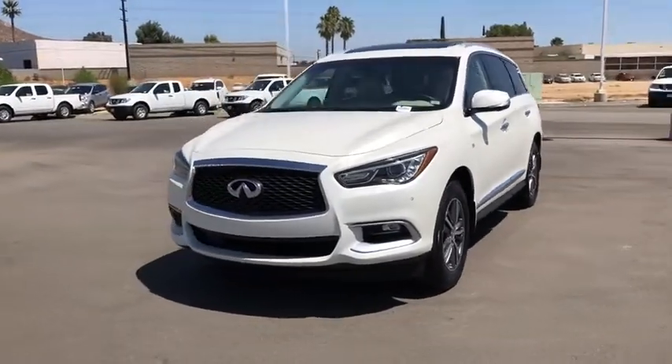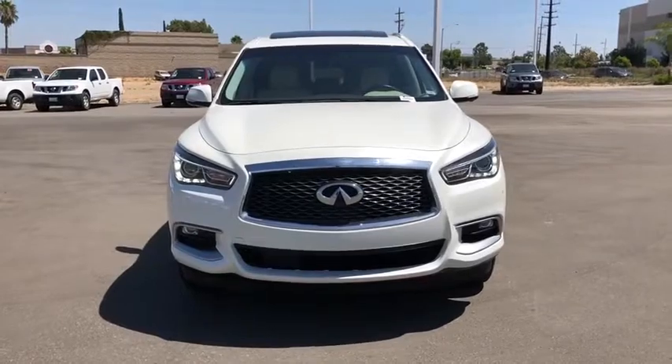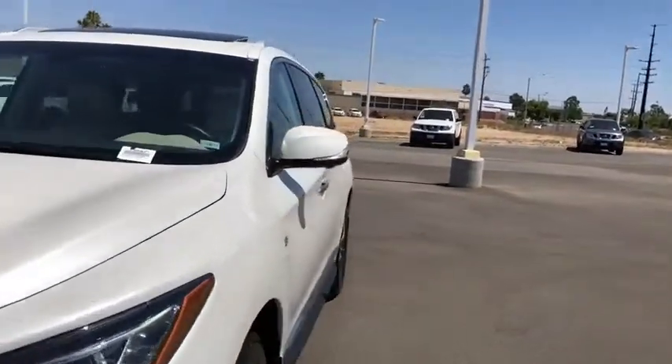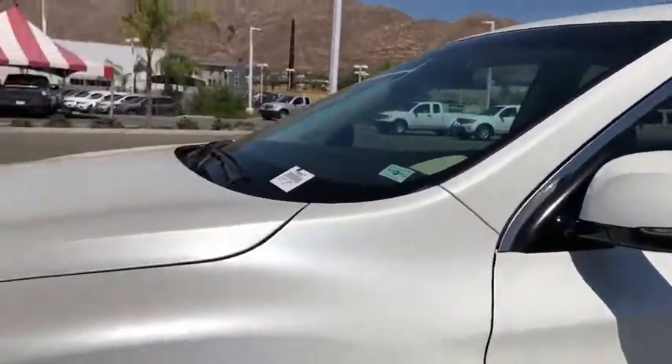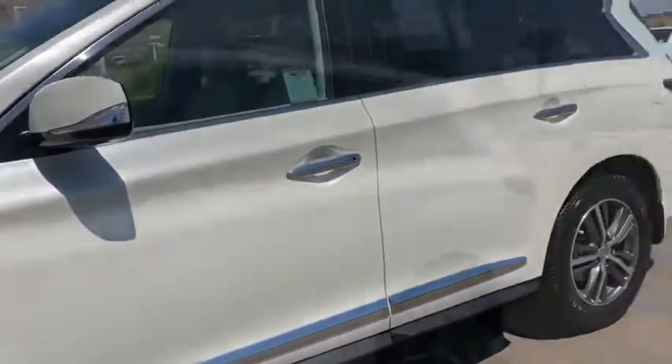Center armrest, universal garage door opener, CD player, rear window defroster, heated front seats, electronic stability control, fog lights, power windows, trip computer, security system, brake assist. Drive away with a great deal on this vehicle. Call or stop in today.